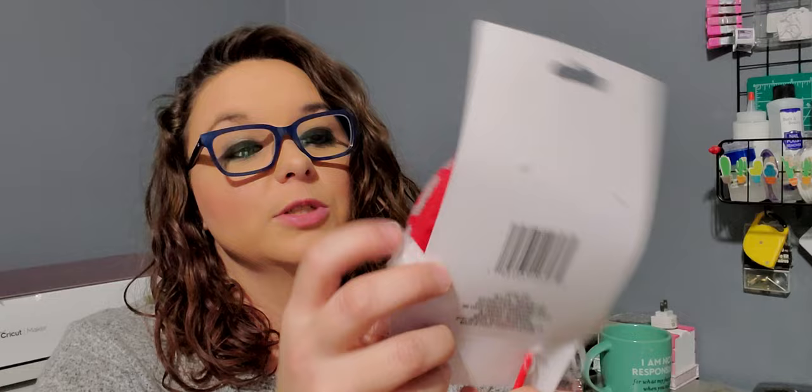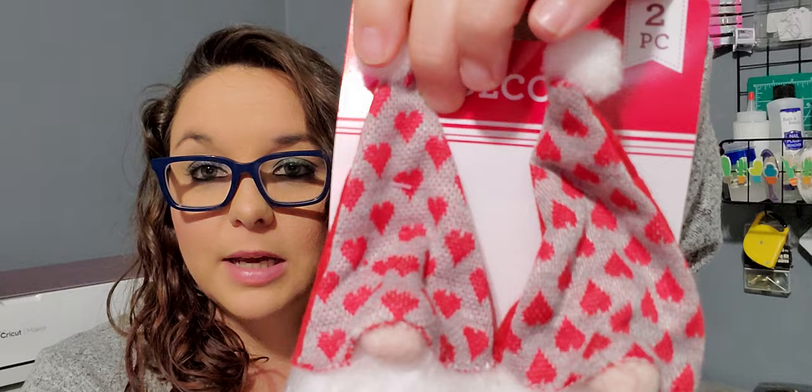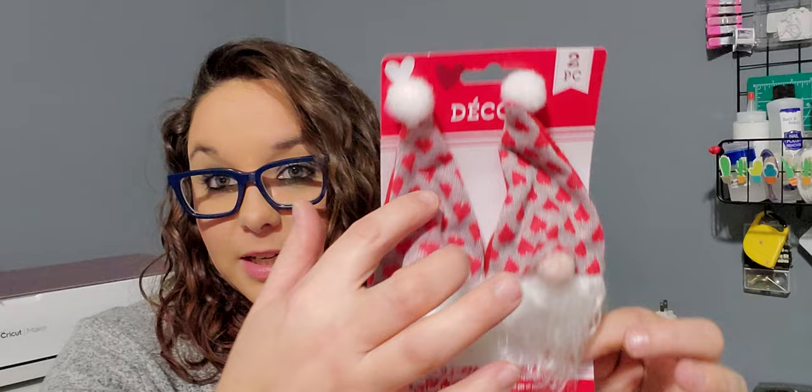Next up is Valentine's Day. Yes, Valentine's Day is quite a bit away still, but if I don't buy it now I won't be able to find it when I need it. First off is this two count of gnomes on a stake — look how cute they are. They have a gray knit cap with red hearts. They come in different designs and I thought these would be cute to stick in a wreath.